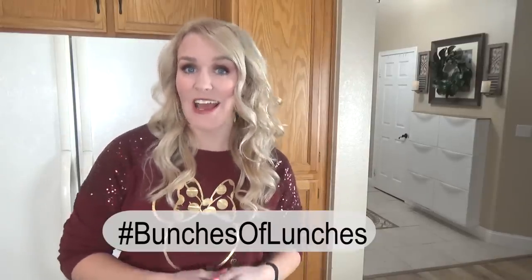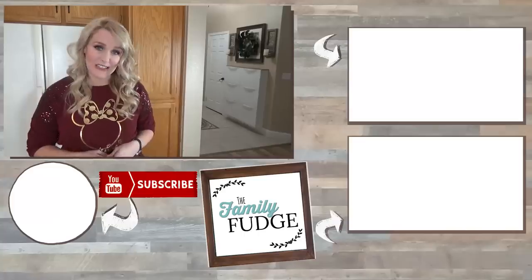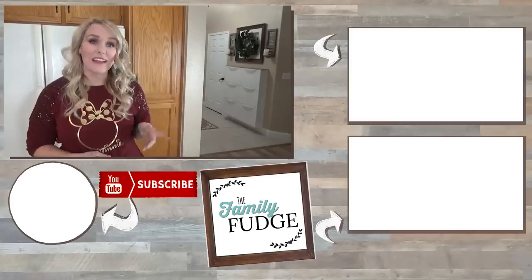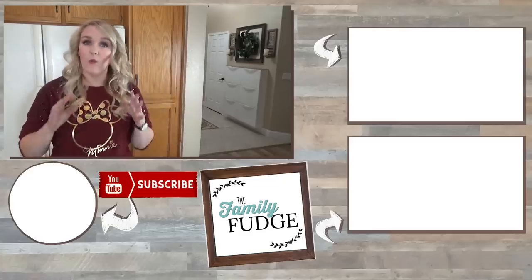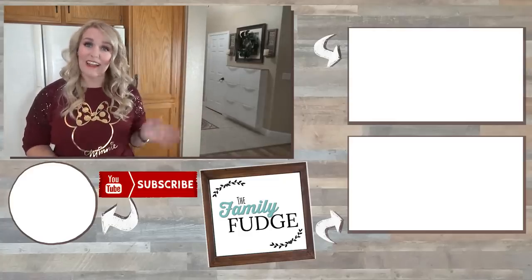Thank you so much for joining me for another week of fun lunch ideas. Now if you make your own fun lunch, make sure to snap a picture and post it on Instagram using the hashtag bunchesoflunches — that way I can see it because I love to see your creations. If you'd like to see last week's video, click on the link up here. And if you'd like to see more videos from me, click on the link down there. To subscribe, you can always do that by hitting my face right down there. Leave me a comment below — which of these lunches today was your favorite? Thanks for watching and I'll see you next time.